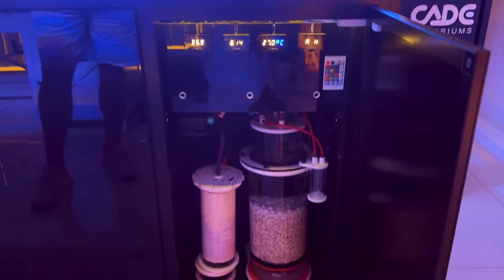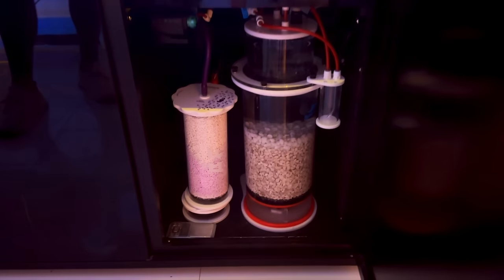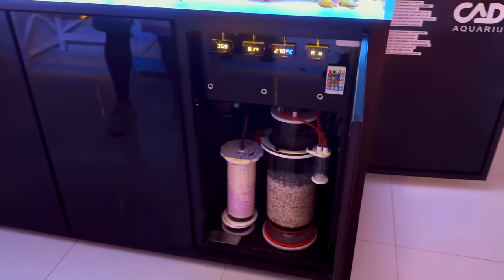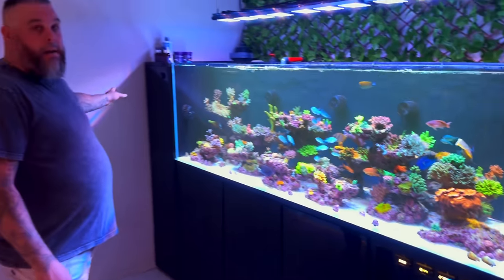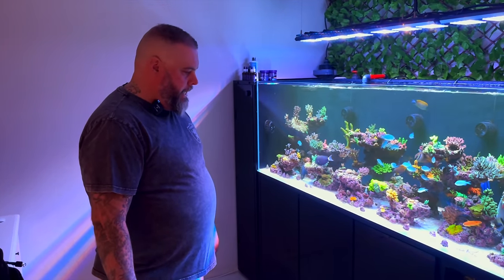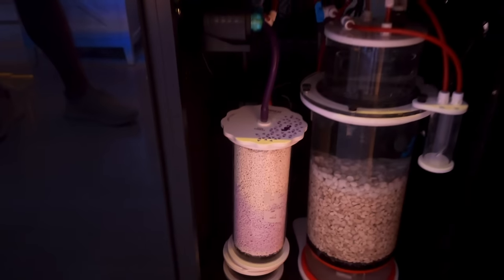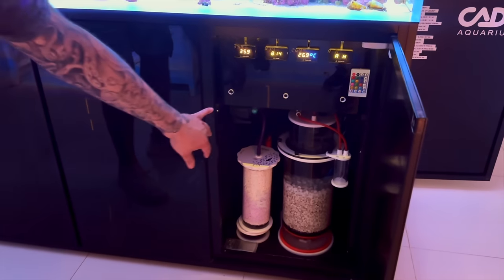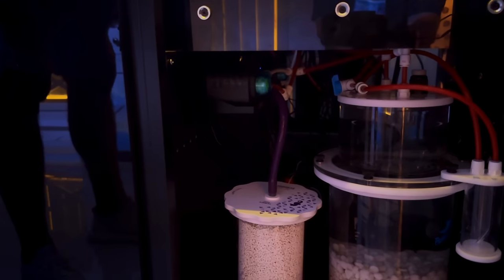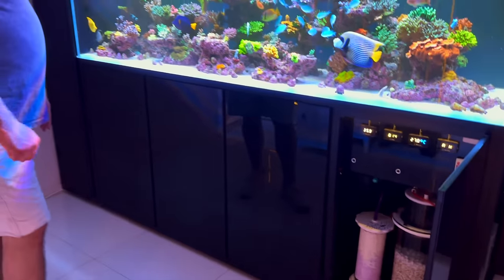We have a Bubble Magus CR500 calcium reactor, which is not actually running any CO2 yet. I'm still dosing ABC from Aquaforest. It's just connected so I can switch it on at some point and do its job — get the media all degassed and everything ready to go. And there's also CO2 there. I've also got two Kamoa pumps.